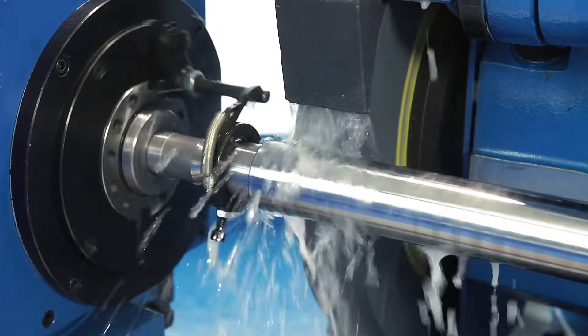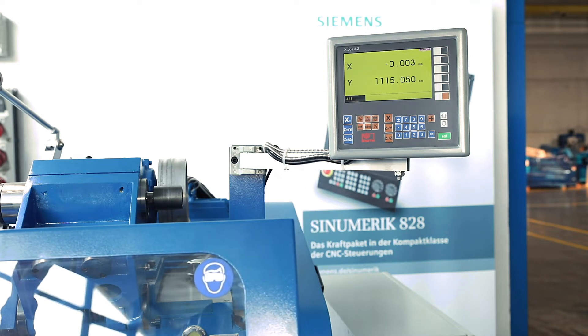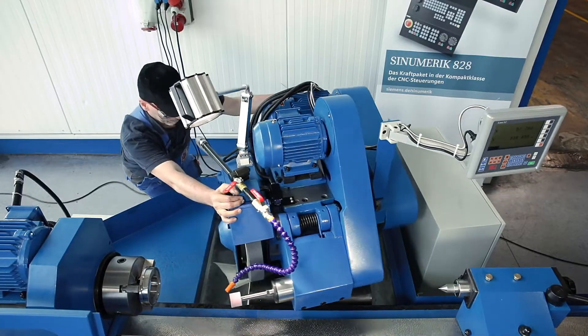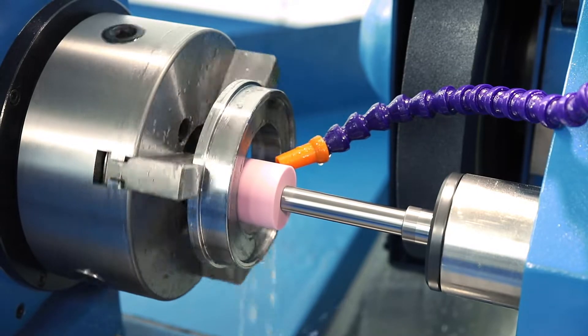The standard position displayed with linear scales is used to check the actual values. The grinding spindle head can be swivelled up to 30 degrees on both sides and also has an internal grinding device as standard.